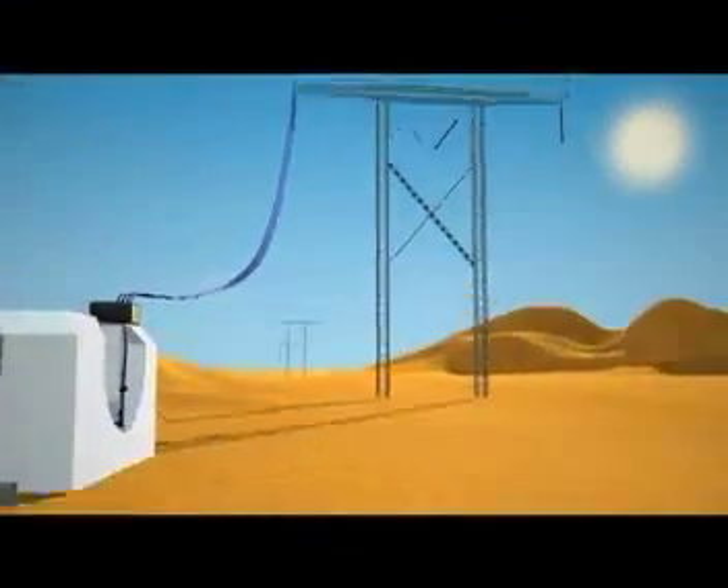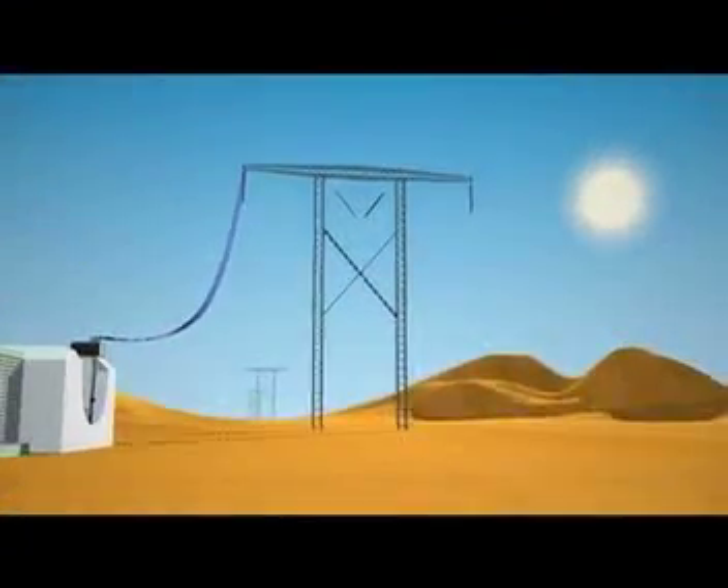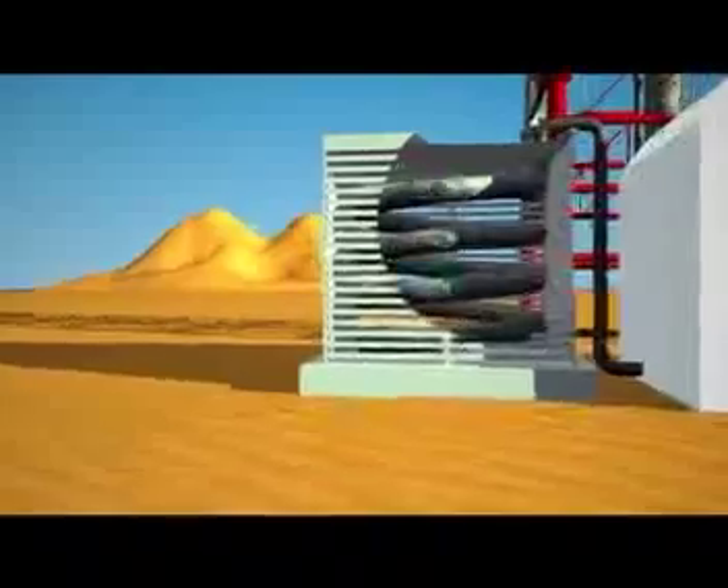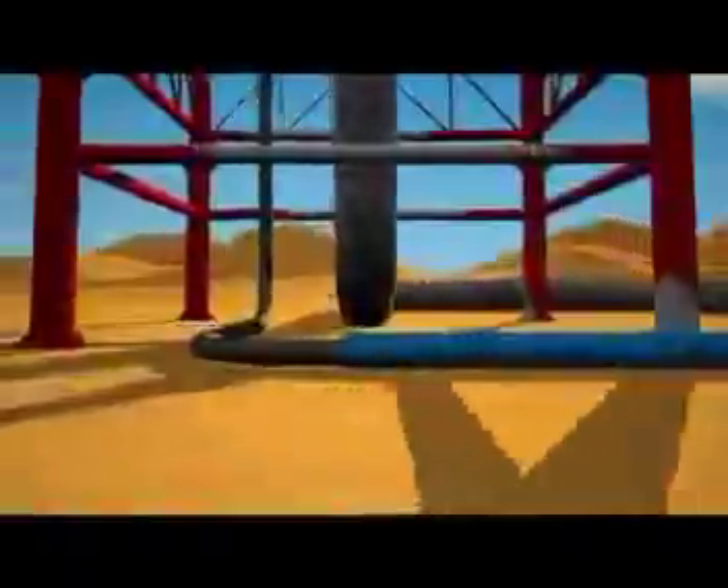From here, transmission lines carry the power to homes and businesses. And nothing is wasted. In order to conserve precious desert water, Bright Source uses air cooling to convert the steam back into water. The water is then returned to the boiler in a closed loop.